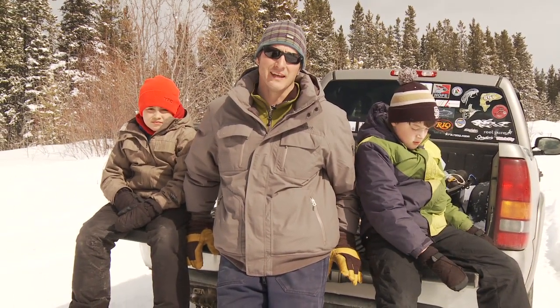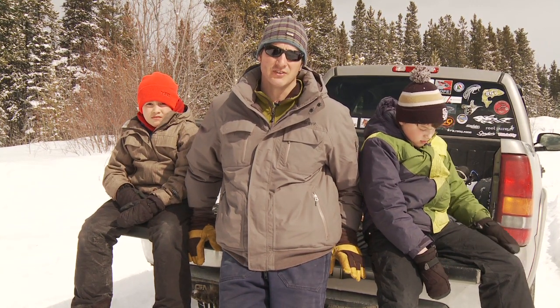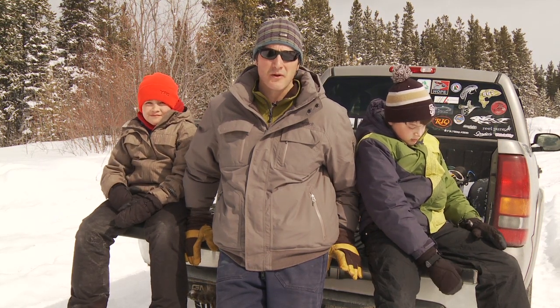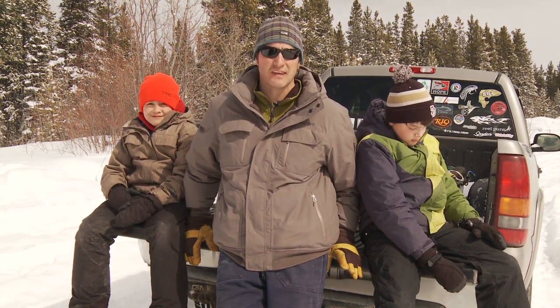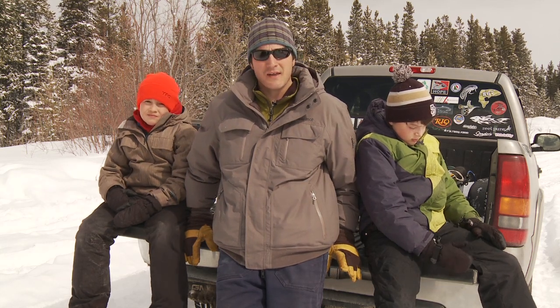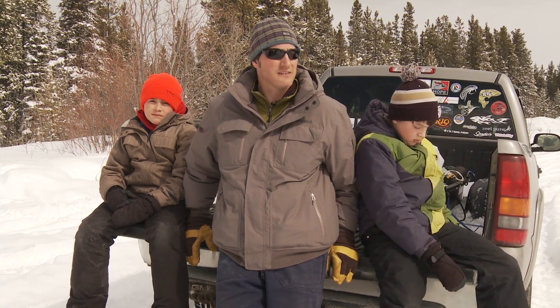Here we are at Pump House Lake, and what will make this very successful is to understand expectations. I have to manage my expectations and I have to manage the kids' expectations. It's not about a marathon session where I catch as many fish as I can — it's about getting the kids out and having a positive experience. They may not want to sit out here when it's cold, but we're just going to give it our best shot and see if we can catch a fish.